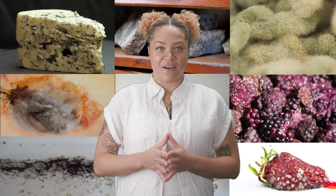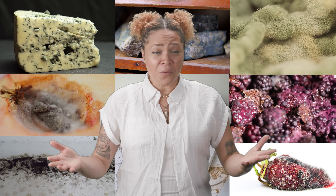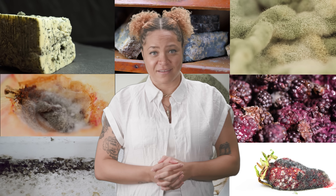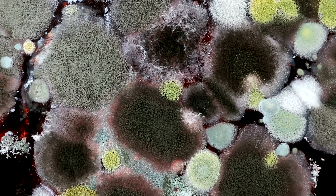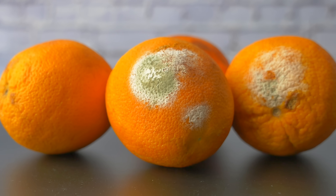They come in almost every color: blue, white, red, orange, yellow, pink, brown, green, and even the dreaded black. True to their fungus roots, if you zoom in, molds look like teeny tiny little microscopic mushrooms. Zoom back out, and you'll recognize the hyphae from the fuzzy appearance of that moldy orange on your counter.